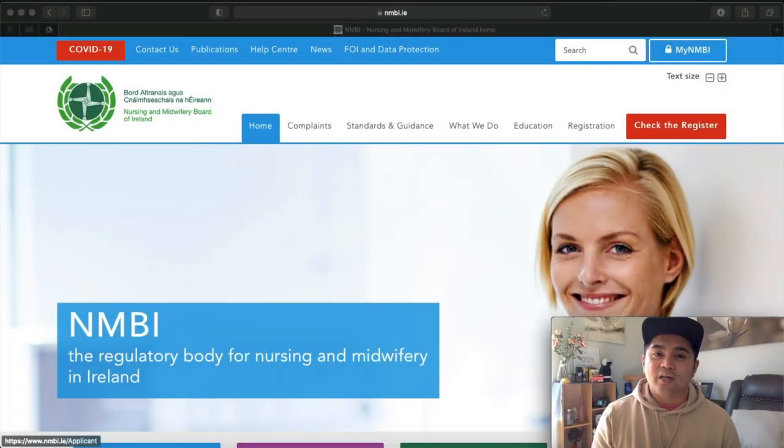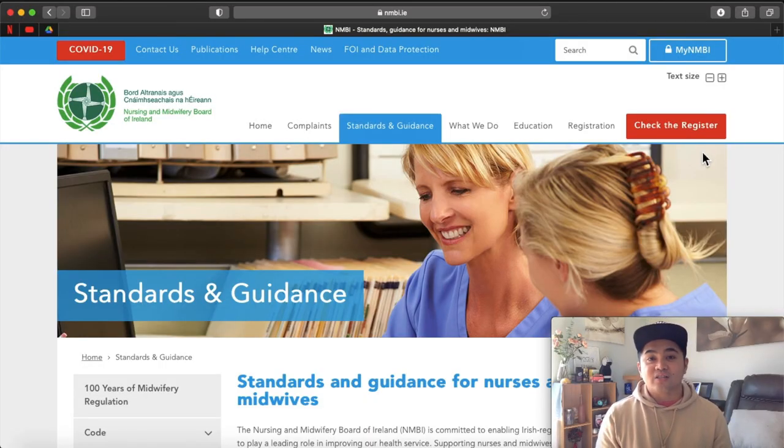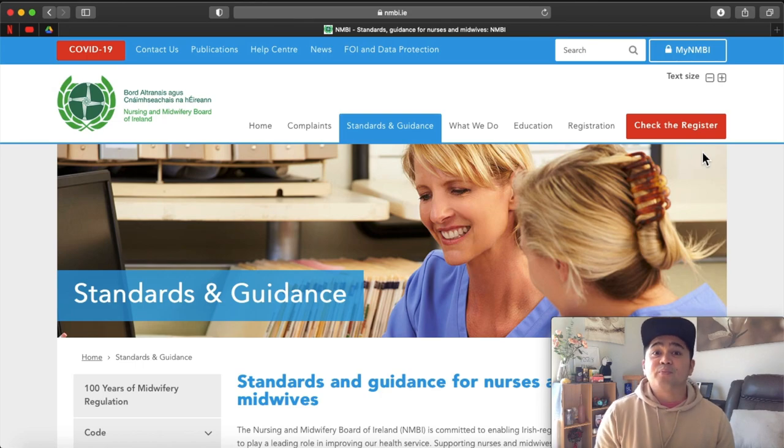As you can see now on the screen, this is the NMBI website. Just type in your search engine NMBI or www.nmbi.ie and you will be directed to this website. It is very important for you to understand the process. This new platform of NMBI was launched last year, and they said that this platform will make the process easier and of course faster. Since this is a new platform, there are a lot of things we have to understand.